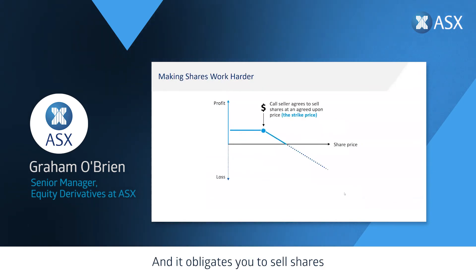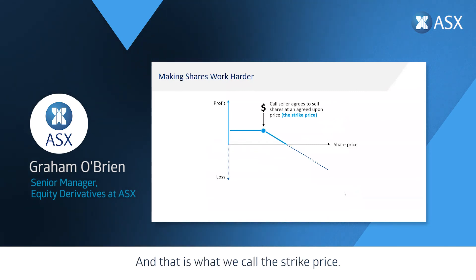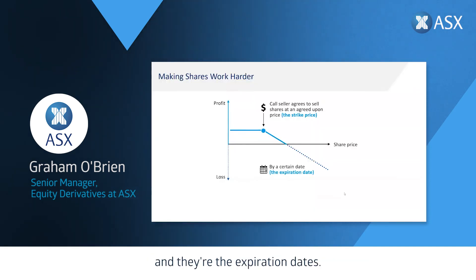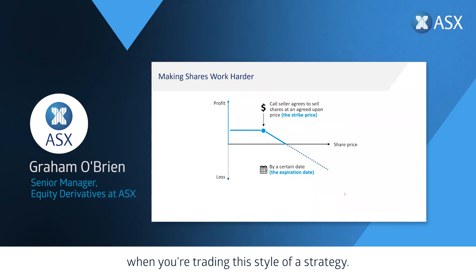Selling a call option obligates you to sell shares at some date in the future for an agreed-upon price — what we call the strike price. Let's say you've got a stock trading at $20 and you'd be happy to sell at $22. You can sell a $22 call option, which obligates you to sell those shares if it goes above $22. There are expiration dates for the time frames at which you'll be obligated. Always keep it within three months when trading this style of strategy.